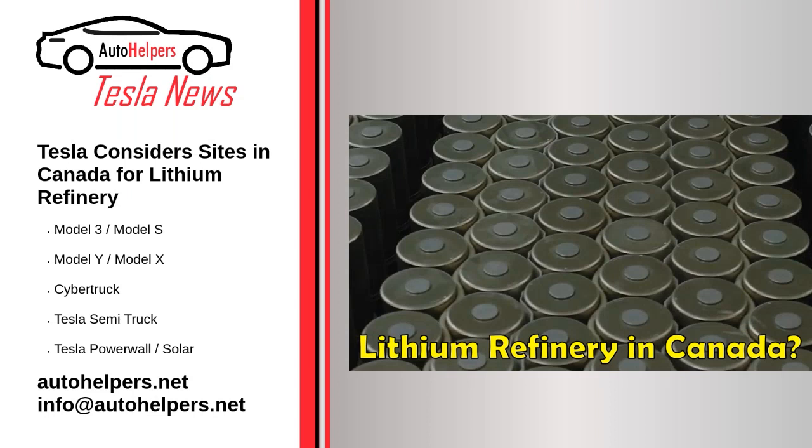Tesla considers sites in Canada for lithium refinery. December 15, 2022. Tesla enters the lithium mining business and has already selected one site in the US, according to Tesla's senior global director. The company is additionally considering sites in Louisiana, US, and in Canada. Tesla has plans to grow its production capacity very quickly and is on track to produce 20 million vehicles a year by 2030.